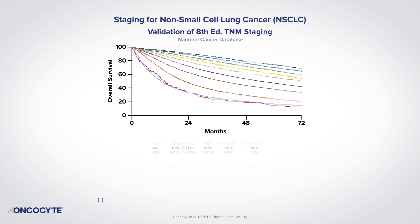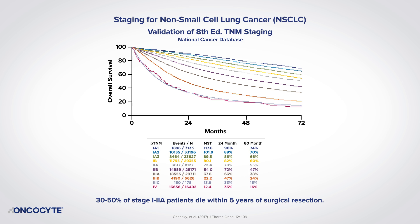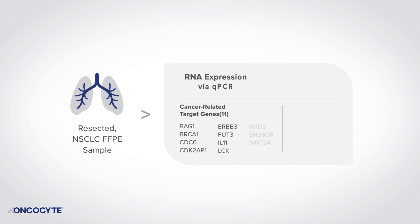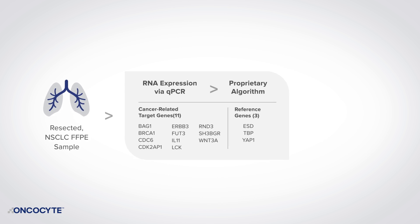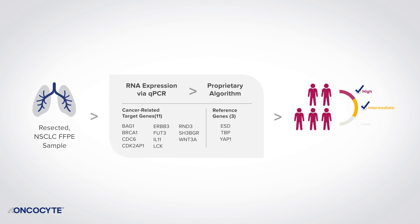Despite recent improvements in TNM staging, the five-year survival rate for patients with early-stage non-small cell lung cancer remains unacceptably low. DetermaRx is a 14-gene molecular stratification test performed on FFPE resected tissue from non-squamous non-small cell lung cancers. It identifies stage 1 to 2A patients at high risk of disease recurrence who may benefit from adjuvant chemotherapy.